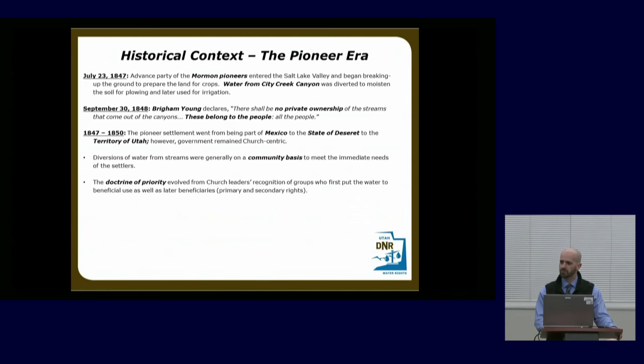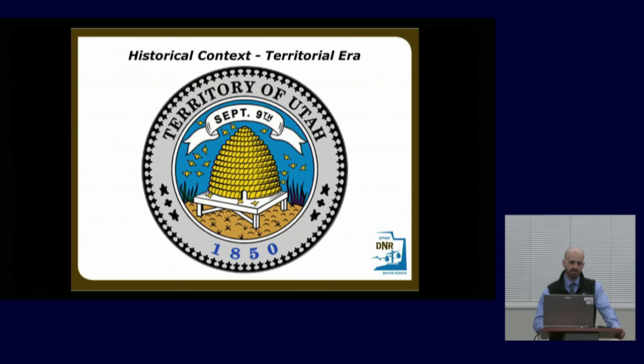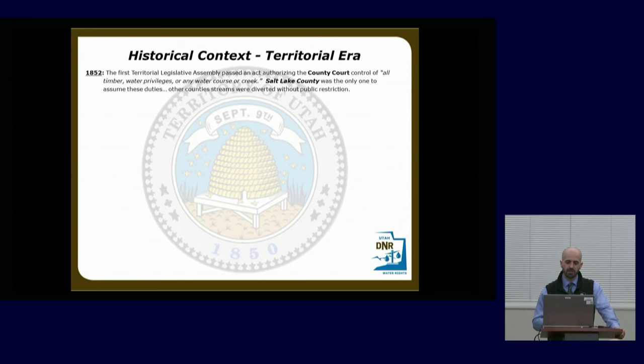The doctrine of priority actually evolved from church leaders, who recognized a first class of water right or priority right. People who were there first got the primary right, and people who came later could have whatever wasn't the normal flow — a secondary right. This concept caught on throughout the West; other states later adopted it. Utah was one of the first states to practice irrigation and was quite a leader in that field. As a result of the church-centered government, a lot of conflicts were settled through ecclesiastical channels — bishops' courts for local disputes, stake high councils as appellate courts.